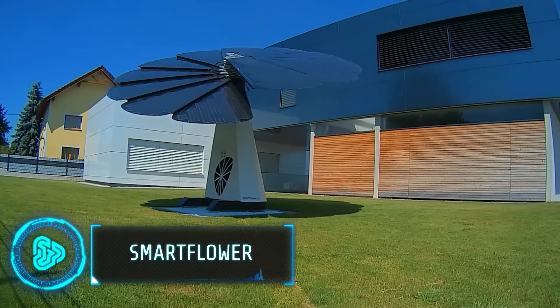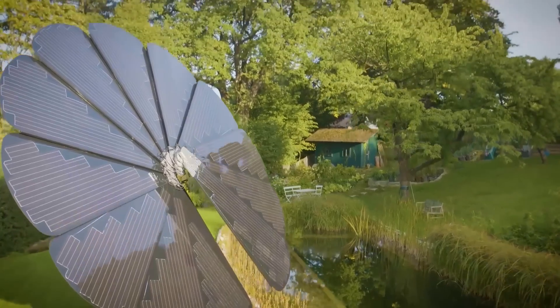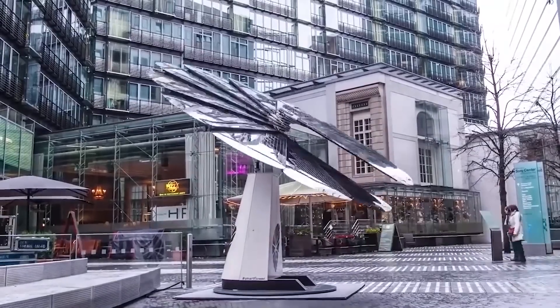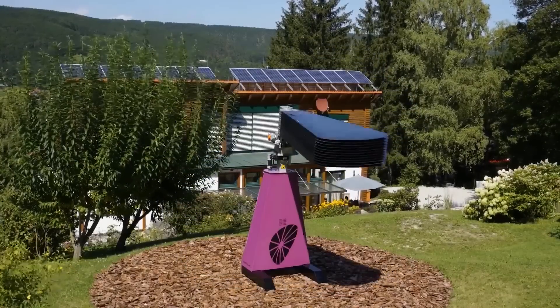SmartFlower is changing the solar industry by using a unique and never-before-seen design. It mimics a sunflower and tracks the sun for maximum energy. This system produces up to 40% more energy than static solar panels. At the day's end, its petals fold and self-clean for efficiency.